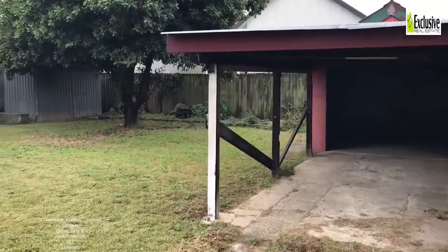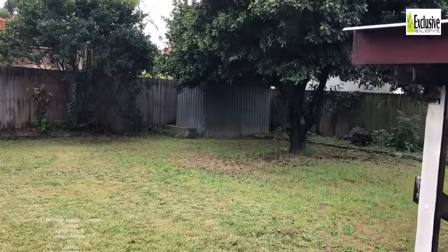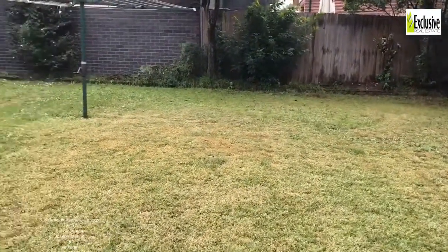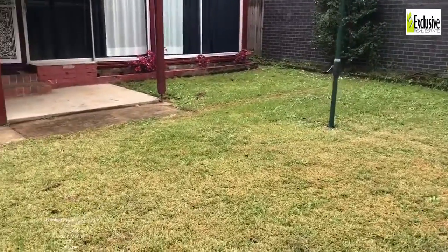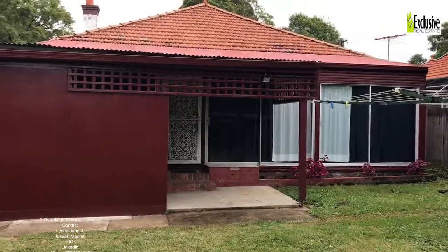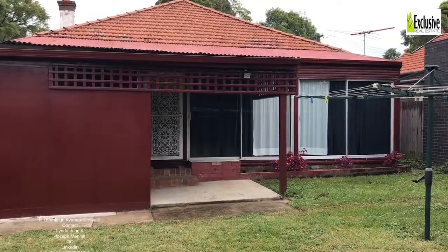Three Thornleigh Street in Concord has a really big backyard — a great place for the kids to toss a footy around, a soccer ball, or even have a game of cricket. If you're looking for somewhere your kids can stretch their legs and maybe have a barbecue on a sunny Saturday afternoon, please contact Exclusive Real Estate on the contact details on this video.